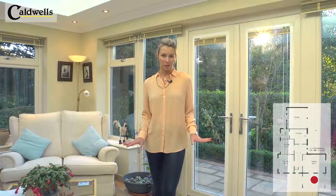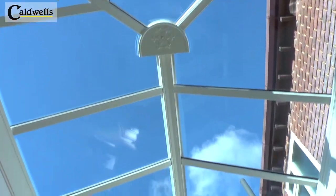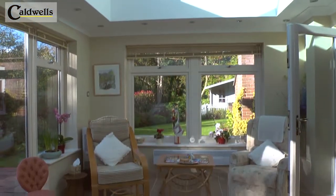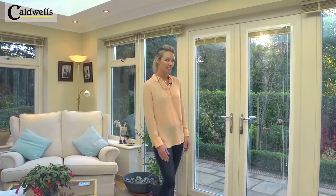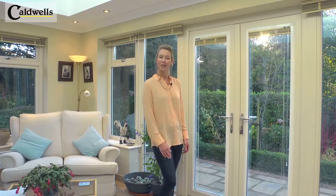I love this orangery. It has a gorgeous glass ceiling and stylish French doors that open out onto the garden, so in the summer you can enjoy the fresh air, and in the winter you can still enjoy the views because the orangery is fully heated.